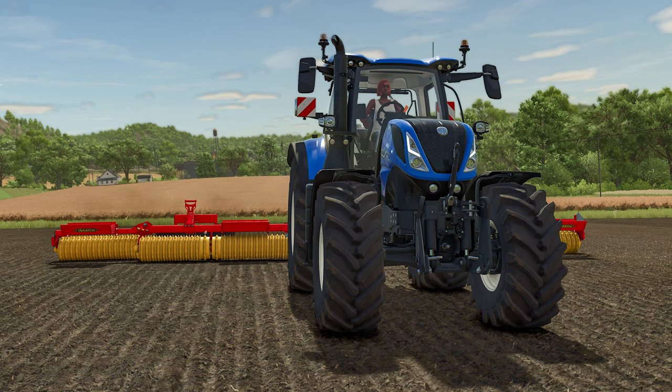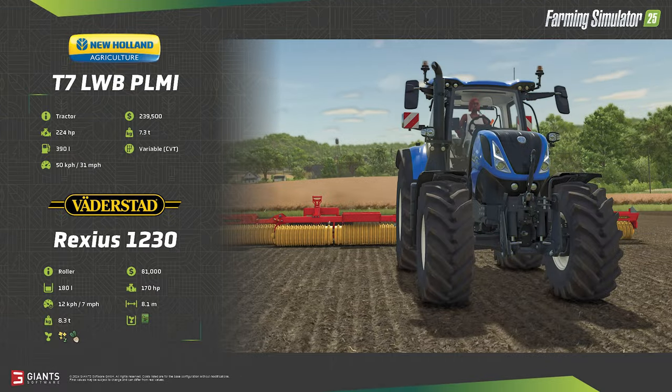New Holland will have a representation in the medium tractor lineup with the T7 LWB PLMI, a 224 horsepower tractor. LWB stands for long wheelbase, and PLMI stands for PLM Intelligence, which is a digital and telematics platform from New Holland that provides connectivity, remote viewing, and data management for agricultural tractors. It looks like we'll get a cool LCD display on the wheel itself.